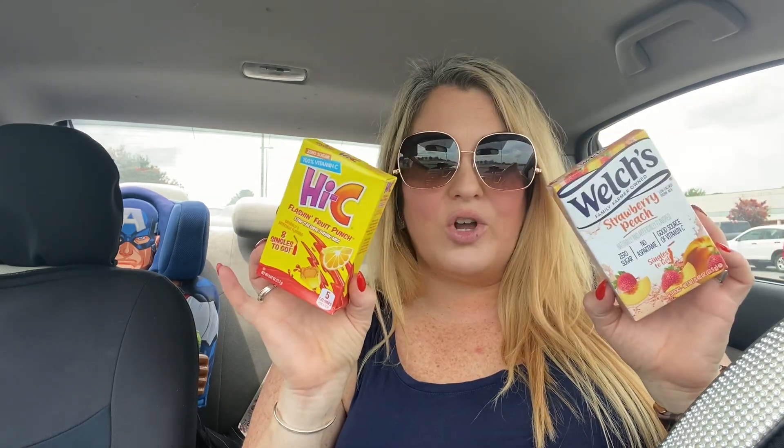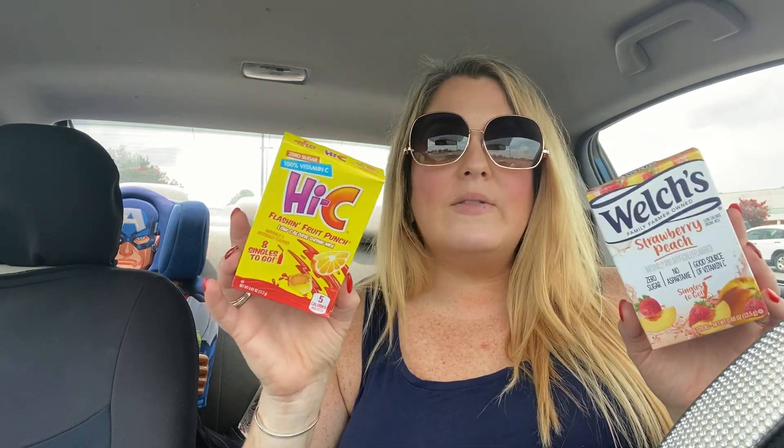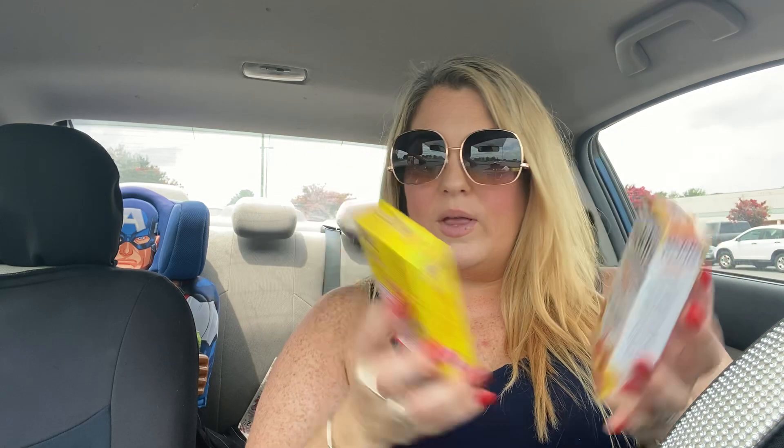These are brand new at my Dollar Tree and name brand — Welch's strawberry peach add-ins, zero sugar, no aspartame, six come in the pack. Also High C Flash fruit punch, eight come in that pack — neither one has any sugar or aspartame. It's really good especially if you're having a hard time getting your water in; add this to your water bottle for some flavor without all the sugar.